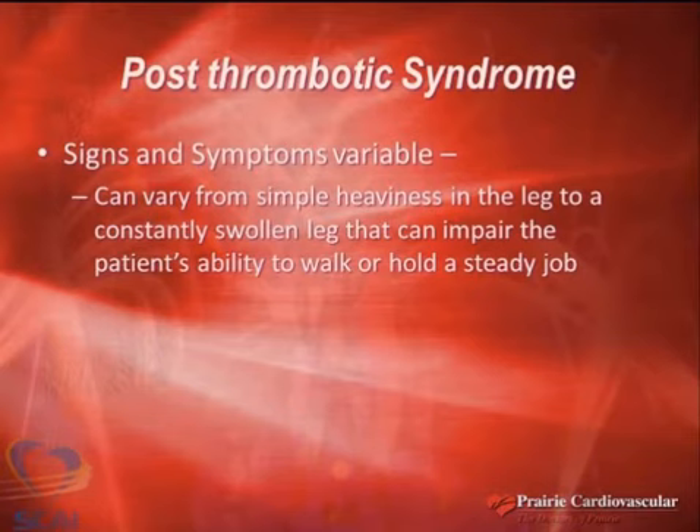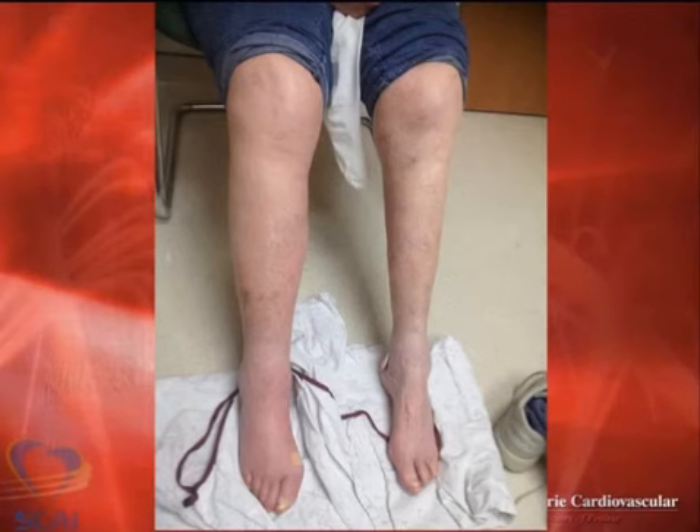Seventy percent of my practice is venous disease, so I see a lot of this. Post-thrombotic syndrome actually varies hugely — it could be simple swelling, it could be ulcers impairing work and ability to hold a steady job. Here's one example of how bad a leg could look and how painful it could be.